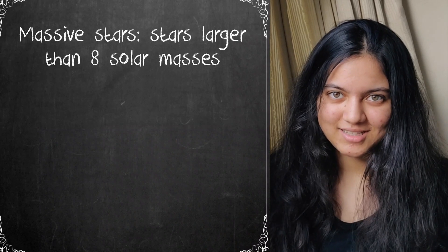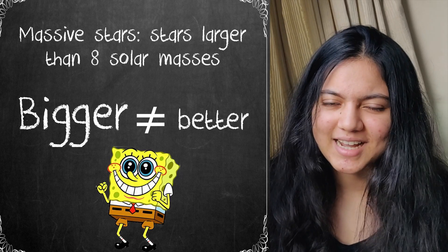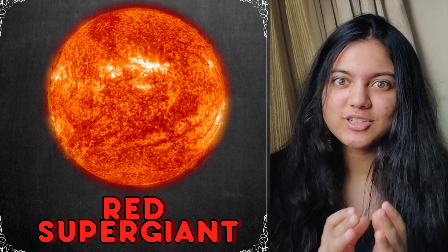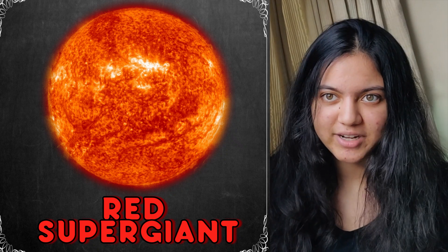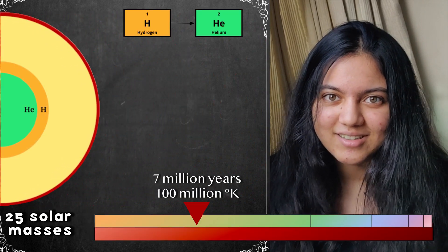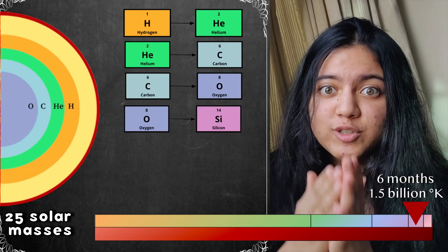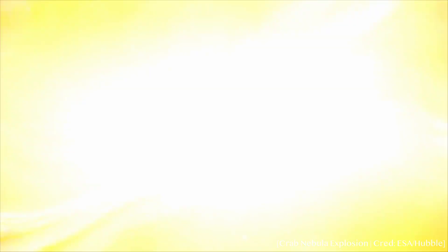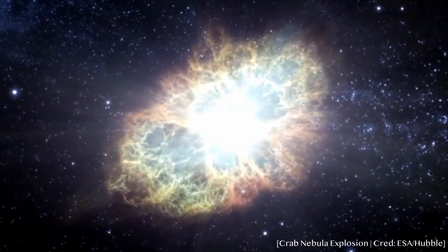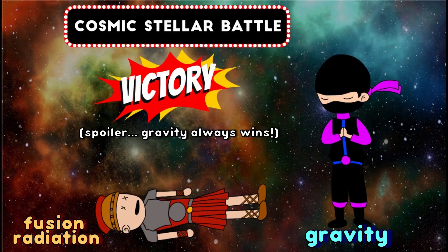Let's talk about massive stars. Bigger isn't always better as their lives are much shorter, although definitely more exciting. As they run out of hydrogen and their core shrinks, temperatures are large enough to fuse heavier elements in smaller time periods. For this star, the main sequence lasts a mere seven million years. Then helium forms into carbon, carbon fuses into oxygen, which fuses into silicon, then iron, and then BOOM! The star collapses within one-fourth of a second in a brilliant bright supernova explosion. This is because iron cannot be fused, so gravity wins!